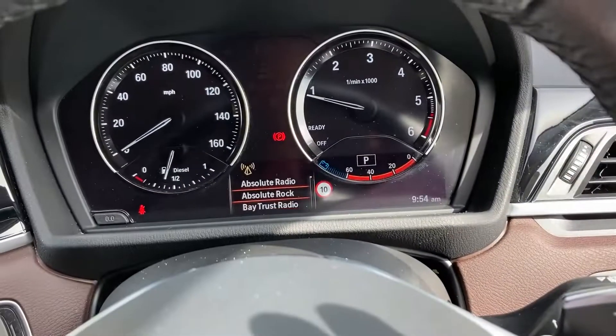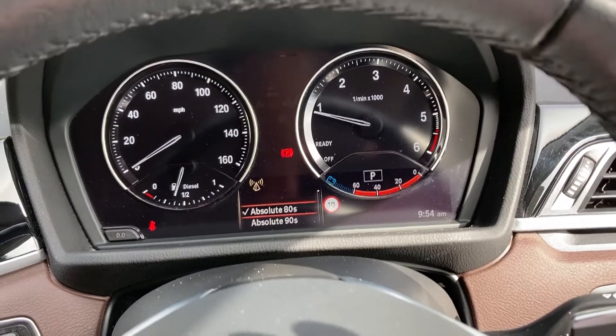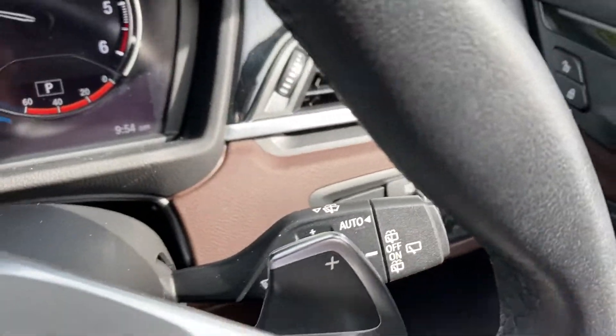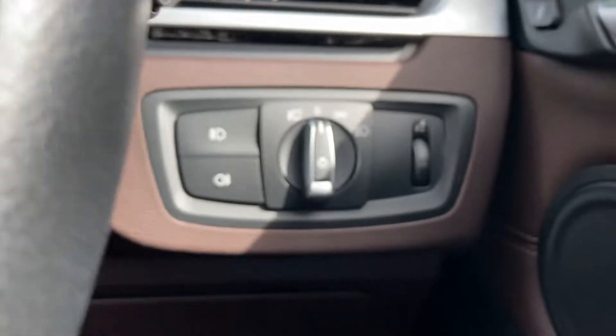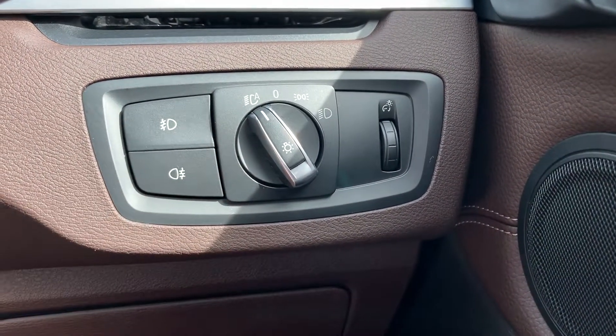This little scroll wheel on the steering wheel is quite handy — just change radio stations, scroll through and find your favourite station, then press the button down and there you have it. We also have automatic wipers, and coming down here we have automatic headlights as well as front and rear fog lights.